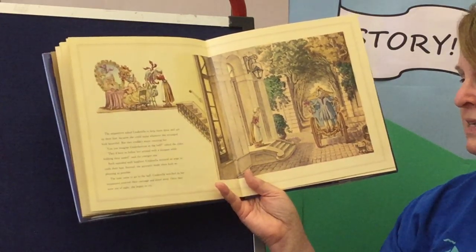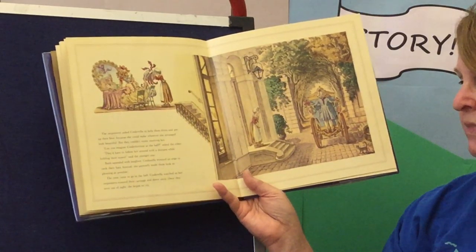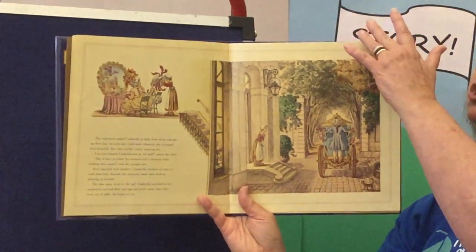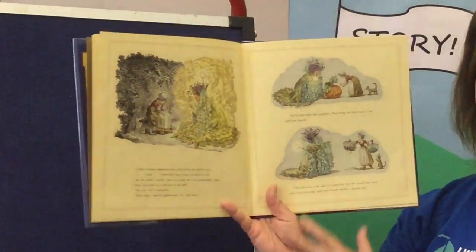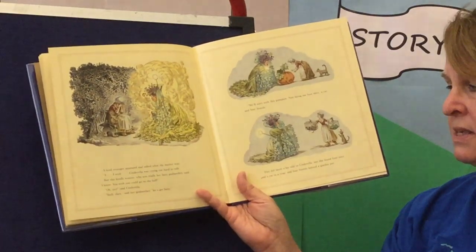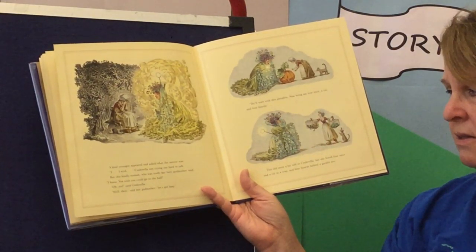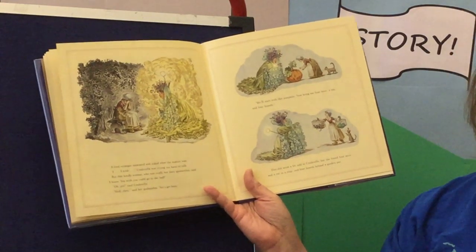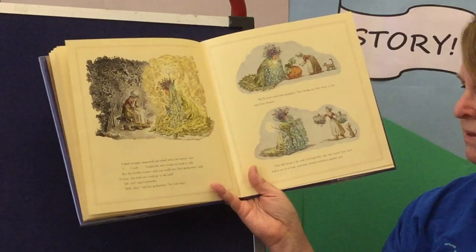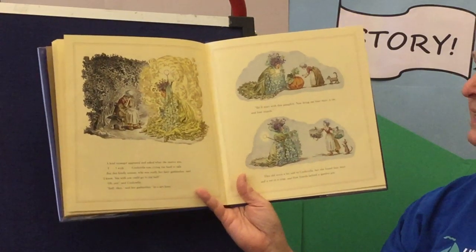The time came to go to the ball. Cinderella watched as her stepsisters entered their carriage and drove away. Once they were out of sight, she began to cry. Suddenly, a kind stranger appeared and asked what the matter was. But this kindly woman, who was really her fairy godmother, said, 'I know, you wish you could go to the ball.' 'Oh, yes,' said Cinderella. 'Well then,' said the godmother, 'let's get busy. We'll start with this pumpkin. Now bring me four mice, a rat, and four lizards.'